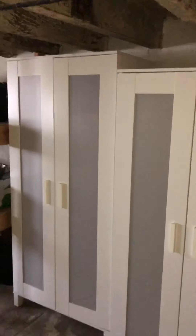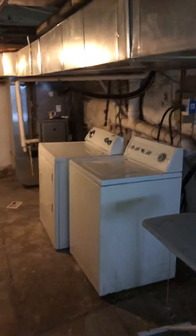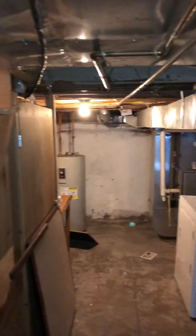Dry storage area. We've got some built-in shelving for your things and some cabinets here — obviously just storage down here. Nothing finished. Washer and dryer just out here to the right.